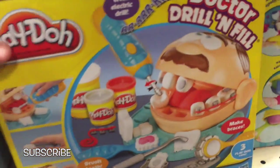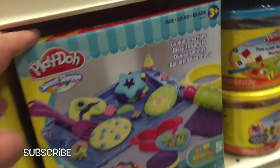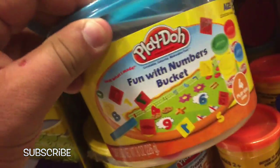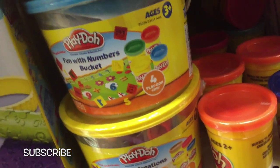Dr. Drill and Phil — we've unboxed this one before. What else do we have? Play-Doh Sweet Shop — you can make all sorts of treats. And these ones are fun too: just simple sets so you can make numbers and letters out of Play-Doh, and beach bucket creations.